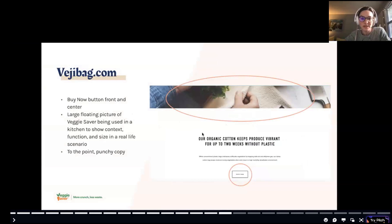On VeggieBag.com, the 'buy now' button is front and center. The copy is punchy and catchy — it highlights features like 'organic cotton' and 'keeps produce vibrant for two weeks.' It's very obvious and consumer-friendly. I pointed these things out in my research report to Veggie Saver as ways they could change their website to help build trust with U.S. consumers.